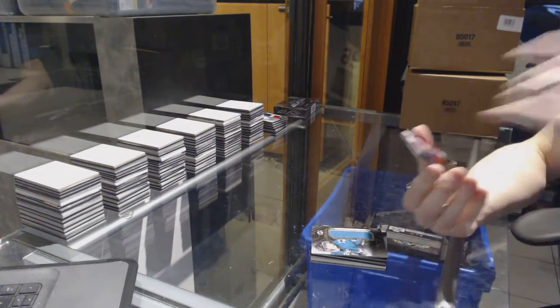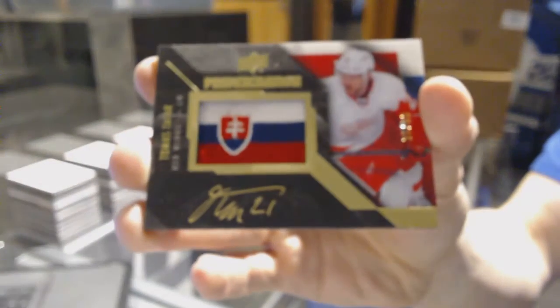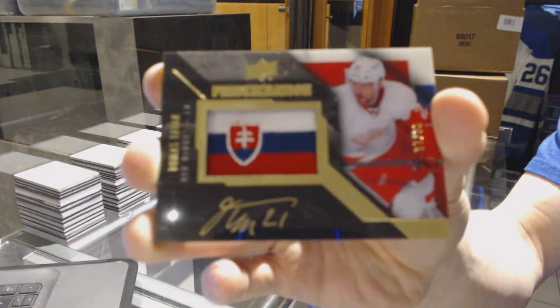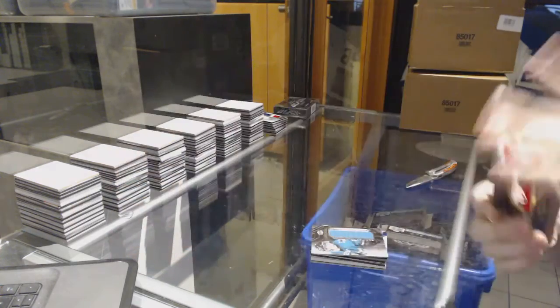And we've got a Pride of the Nation autograph, number 37 of 99, for the Detroit Red Wings — Tomas Tatar. 37 of 99, for the Red Wings, Tomas Tatar.